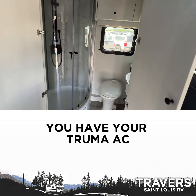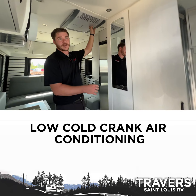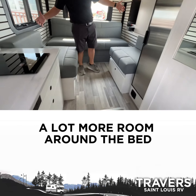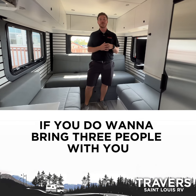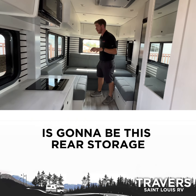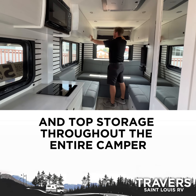You have your Truma AC, so that's going to be a high-efficiency, low-cold crank air conditioning, so you can use it basically anywhere you want. You get the step-up here — a lot more room around the bed, a lot more walking-around space. This one works really well if you do want to bring three people with you. You get the bed across the front, this big bed back here, plus rear and top storage throughout the entire camper.